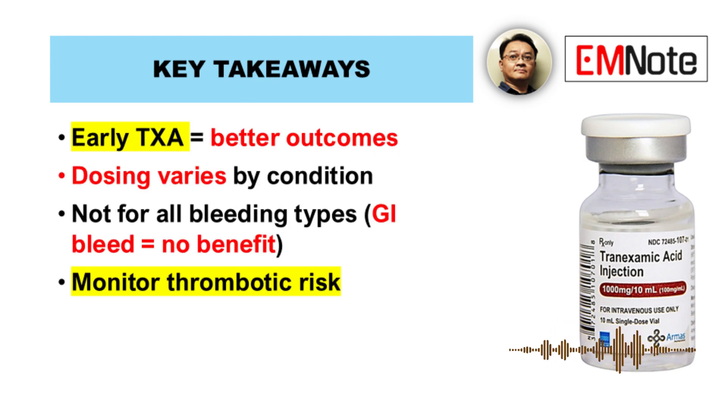Tranexamic acid is a well-established treatment for bleeding across multiple clinical settings. Dosing varies by indication, with emphasis on early administration in trauma and postpartum hemorrhage. Surgical use requires procedure-specific adjustments, while pediatric dosing follows weight-based guidelines. Clinicians must weigh benefits against thrombotic risks, particularly in high-risk populations.